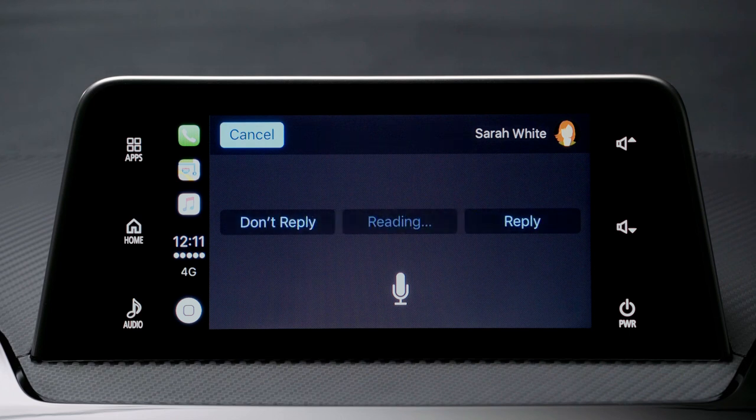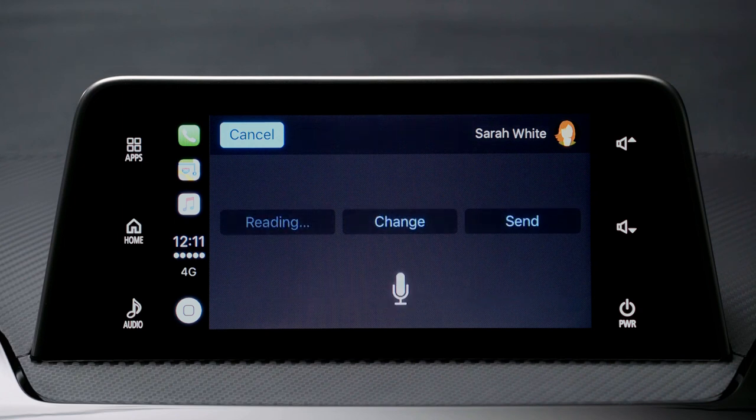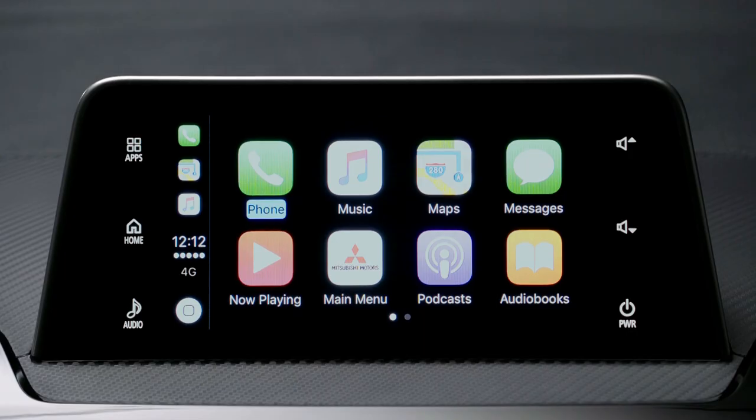Sarah's message is read aloud: "Sarah said: All right, let's meet up at 8 p.m." To reply, say "Reply" and go ahead with your response — for example, "Okay, see you then." Siri confirms: "Your reply says 'Okay, see you then' — ready to send?" Confirm and your message is sent.